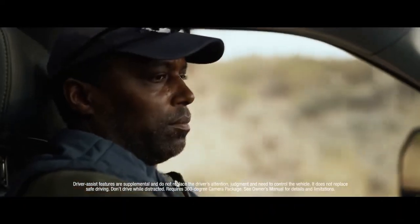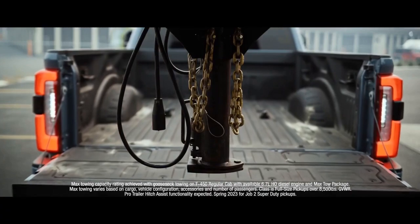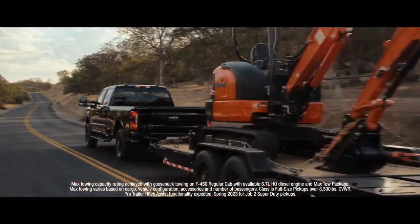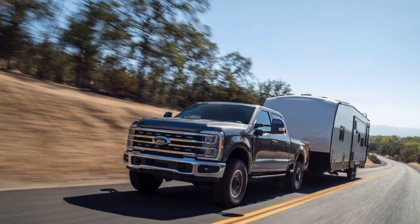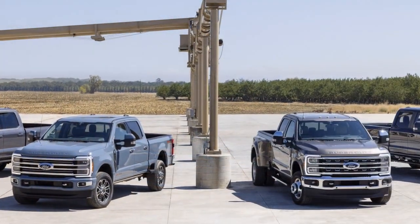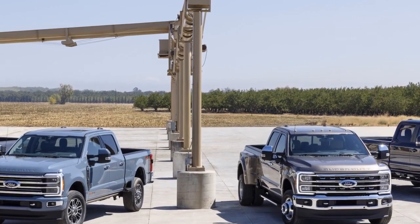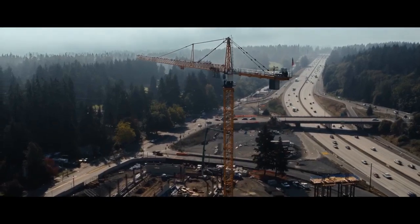Innovative Technology. The 2023 Super Duty is not just a powerhouse under the hood — it's also loaded with cutting-edge technology to enhance both safety and convenience. Ford's Co-Pilot 360 technology suite is now standard across the Super Duty lineup, offering features like adaptive cruise control, blind-spot monitoring, lane-keeping assist, and automatic emergency braking. These features make towing and maneuvering this behemoth of a truck safer and more manageable.